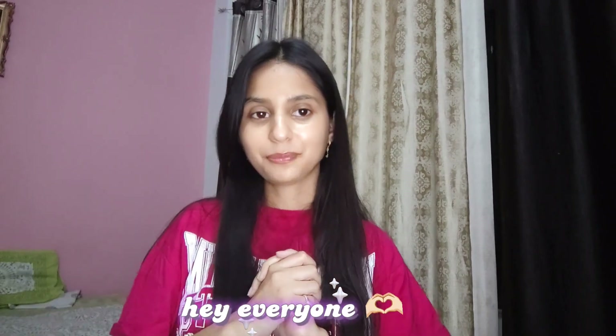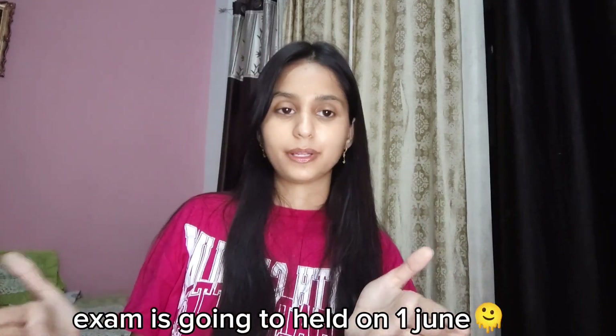Hey everyone, welcome or welcome back to my channel, it's me Anchika and I'm so excited to see you here. It's been a little while — I had shorts but didn't have a long format video. I was preparing for my exam and thought I should share this with you, so I'm back.